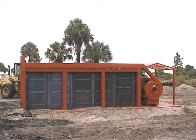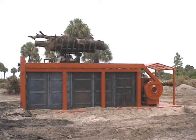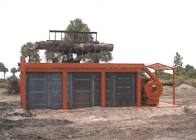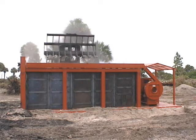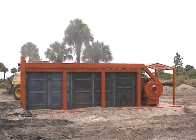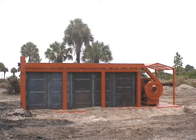Airburner's portable firebox model S217 is shown here in full operation at a land clearing site in Florida. See the puff of smoke that's produced as the wood waste is loaded inside? That's because the air curtain has been broken, but then you notice how quickly the smoke stops. The air curtain has now closed over the top, trapping most of the particulates, including smoke, inside.